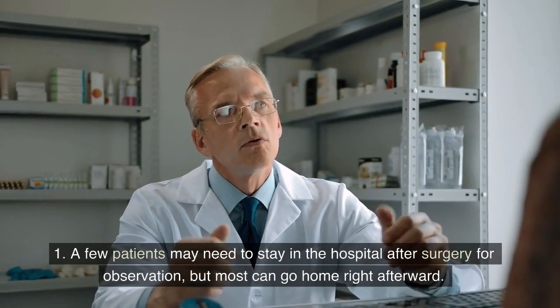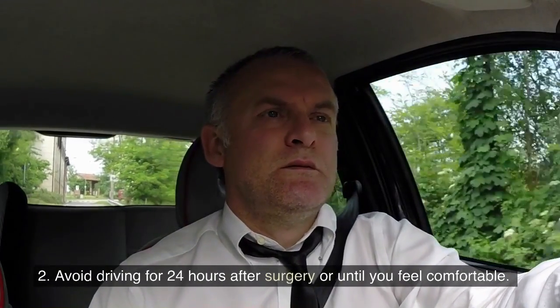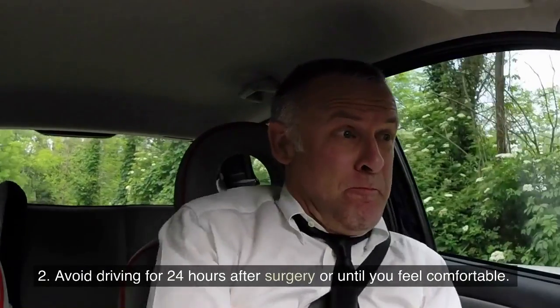1. A few patients may need to stay in the hospital after surgery for observation, but most can go home right afterward. 2. Avoid driving for 24 hours after surgery or until you feel comfortable.